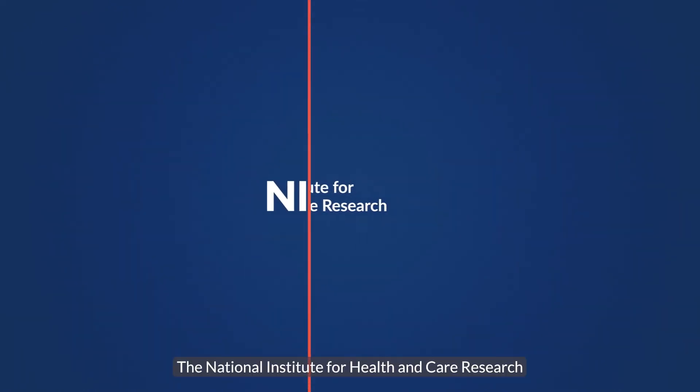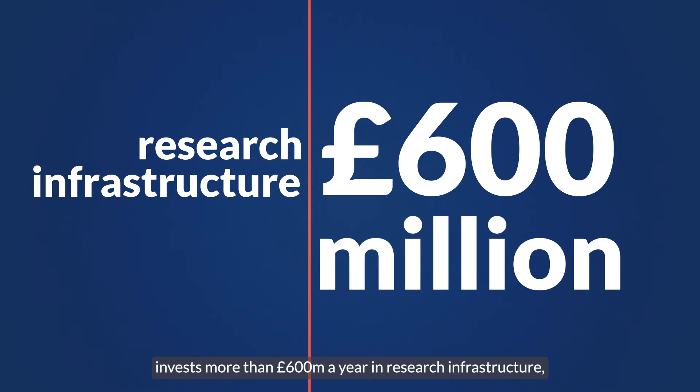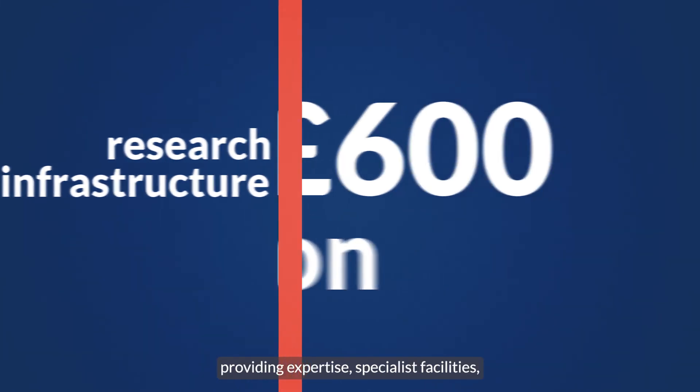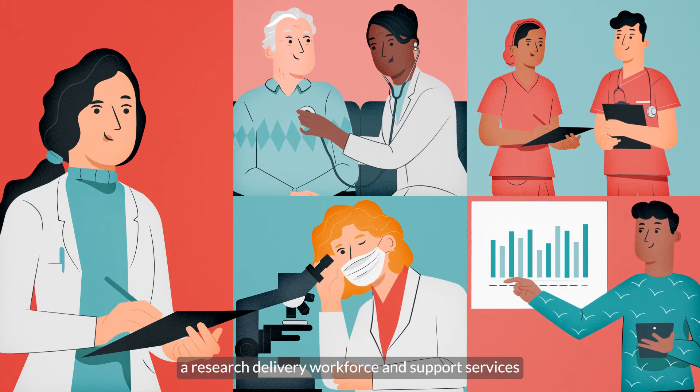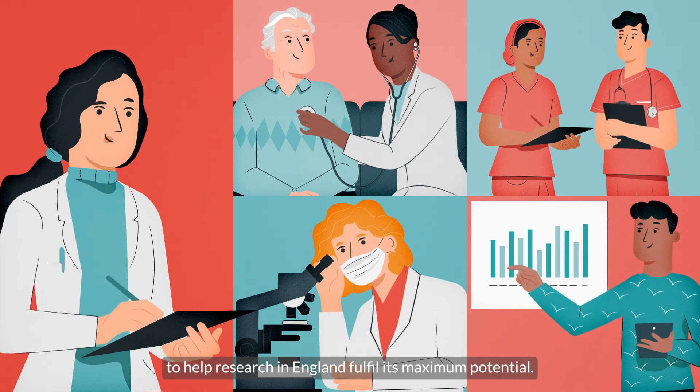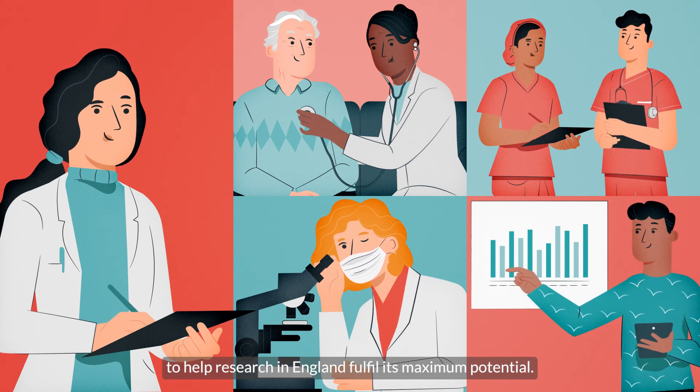The National Institute for Health and Care Research invests more than £600 million a year in research infrastructure, providing expertise, specialist facilities, a research delivery workforce and support services to help research in England fulfil its maximum potential.